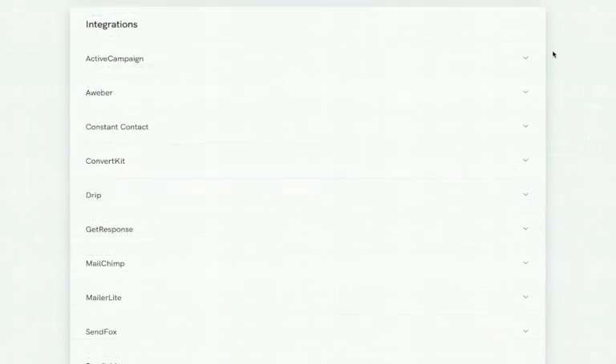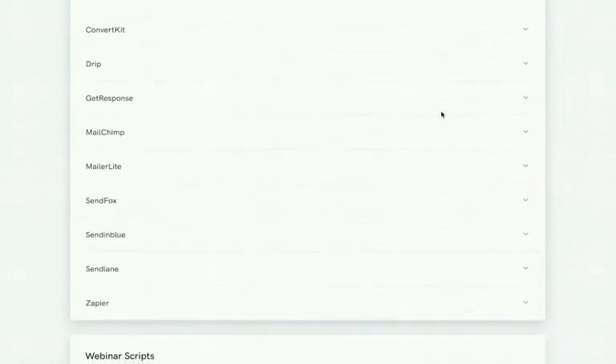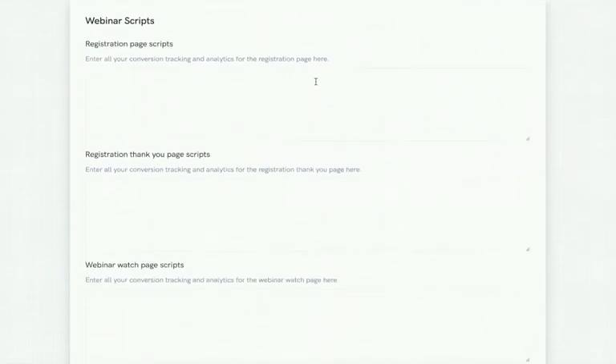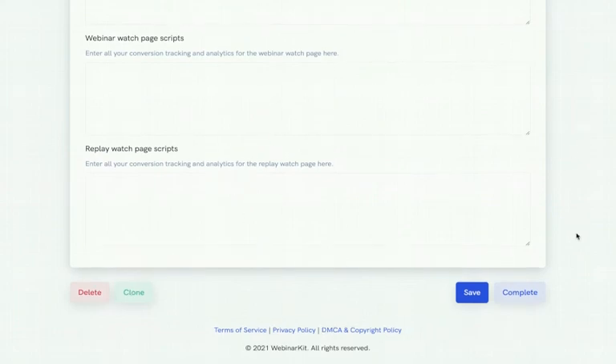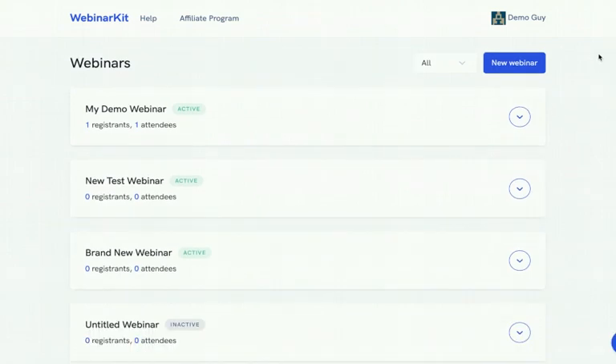You can also send different messages depending on whether attendees clicked your webinar offer or not. If you prefer to do remarketing via your own CRM, there are powerful integrations with the largest CRMs in the marketing space, plus Zapier integrations to connect with virtually any app. You can also add tracking scripts to every single funnel page inside Webinar Kit. After clicking 'Complete,' your first Webinar Kit funnel is created — it's that easy.